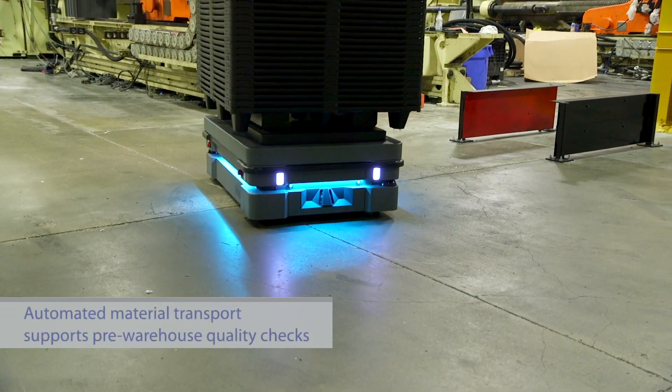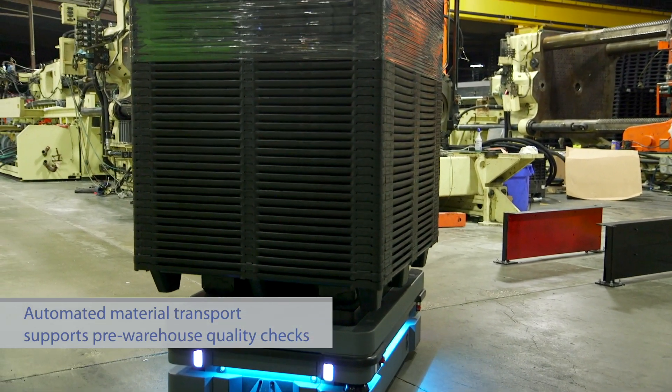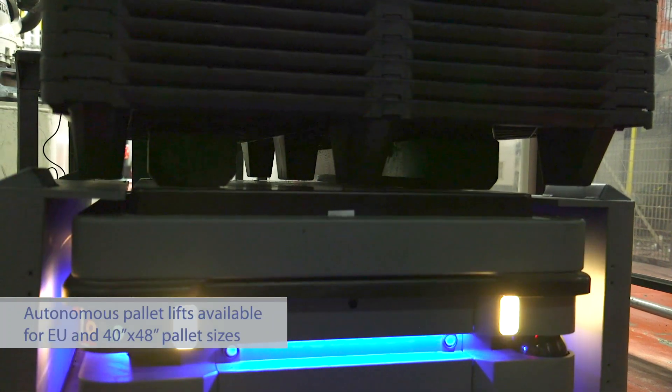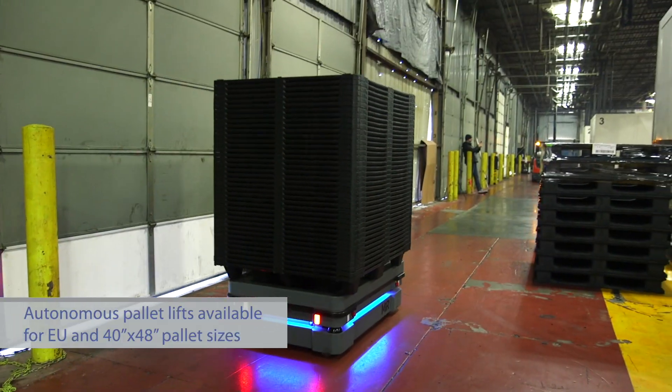The purpose of the MiR is to move the parts from the production cell to a staging area where they can be checked for quality, and then they're moved to the warehouse for final storage. The MiRs will take stacks of pallets from accumulating on the production floor.